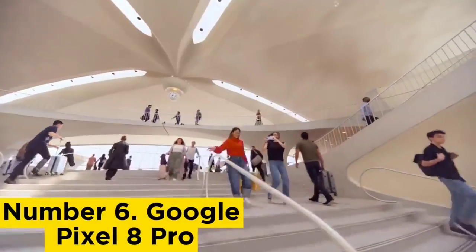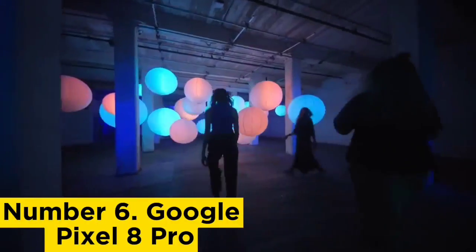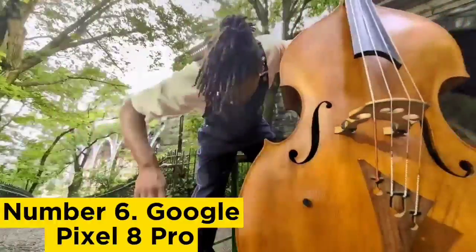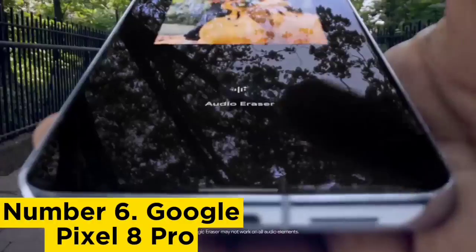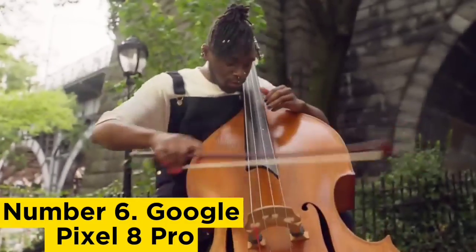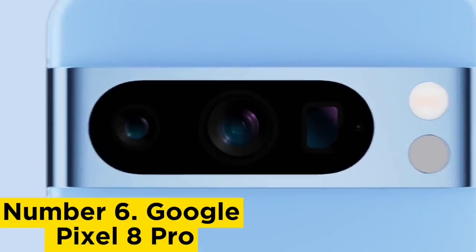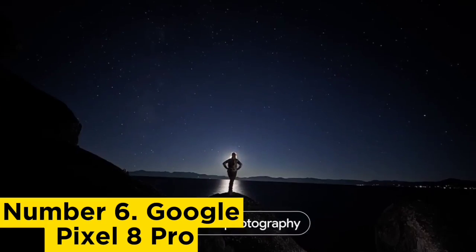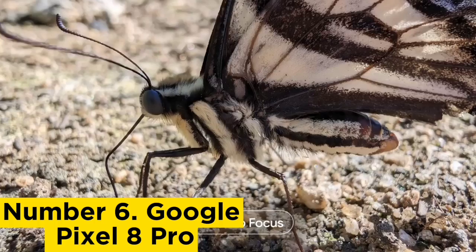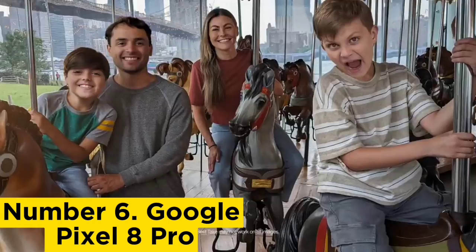Number 6: Google Pixel 8 Pro. The $999 Google Pixel 8 Pro banks on a modestly refreshed design, a trio of capable cameras, and upgraded AI tools to stand out from its flagship peers. Its revised hardware is more pleasant to use, Google's computational photography is as creative as ever, and Tensor G3-powered machine learning allows it to perform photo edits that no other phone can. Add in a stock version of Android and a long-term support commitment from Google, and you've got a compelling smartphone.